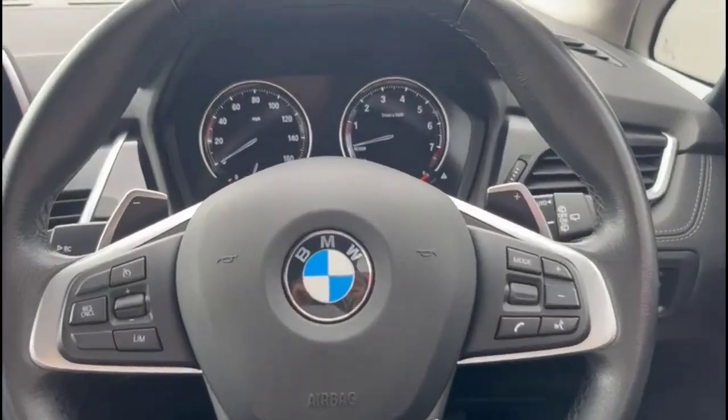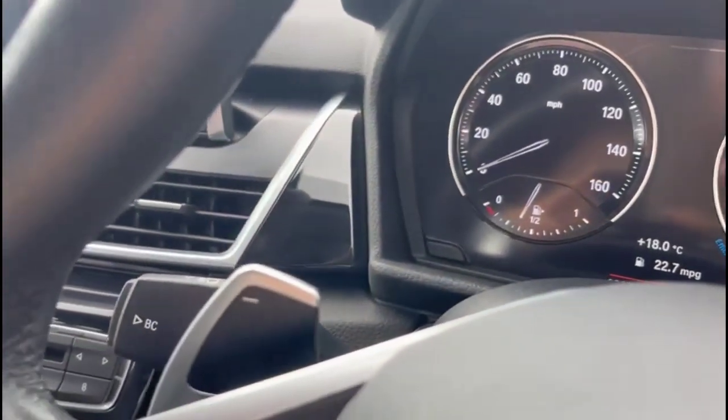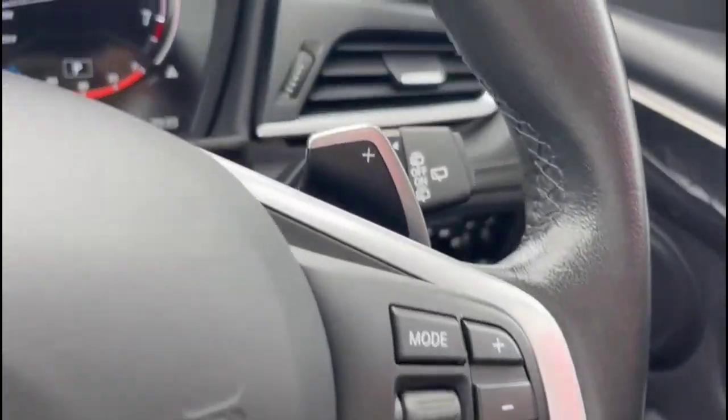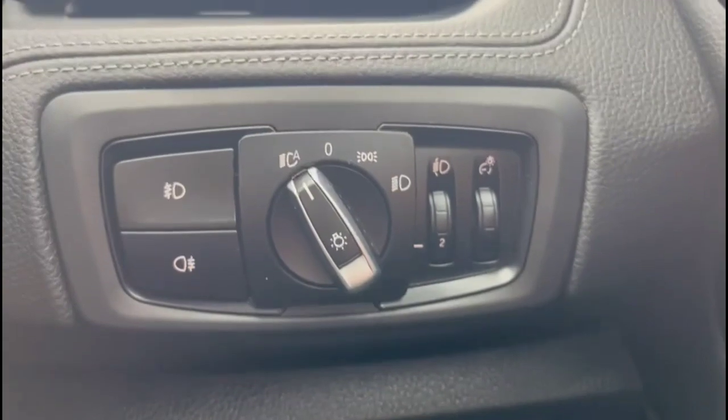Inside is the full black panel display, multi-function steering wheel with cruise control plus audio and Bluetooth controls, gearshift paddles and automatic wipers, automatic lights, electric mirrors and front and rear electric windows.